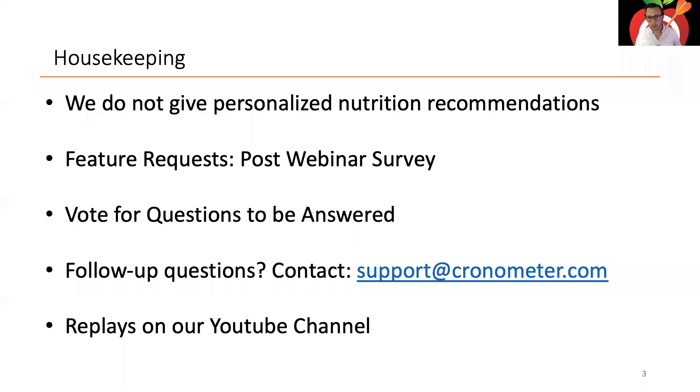Replays are usually posted by end of week to our YouTube channel — just search Chronometer. Also, starting next week we're doing a Chronometer Basics webinar for both Gold and free users, covering topics like the diary screen or creating custom foods. It'll be a weekly webinar on Tuesdays at 4 PM Eastern. I'll post the link — the same link works every week to register.